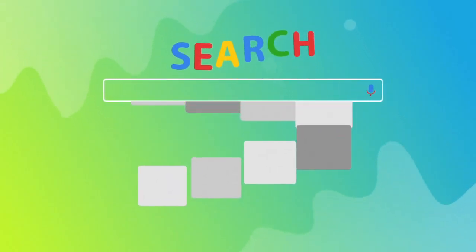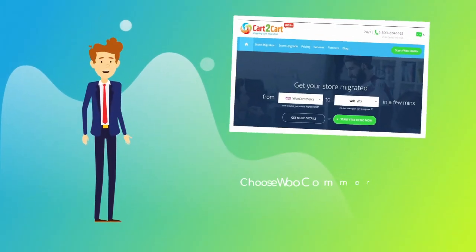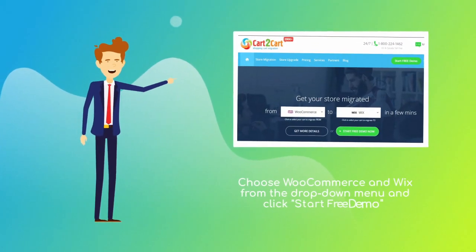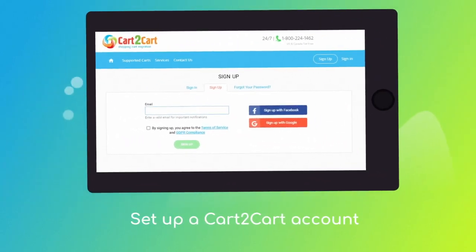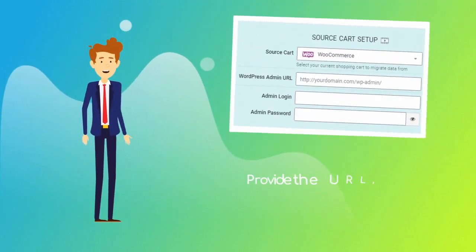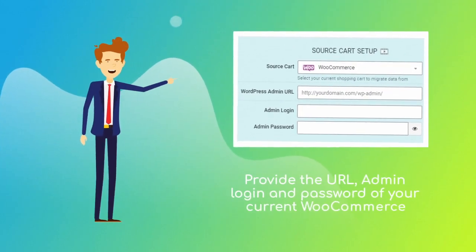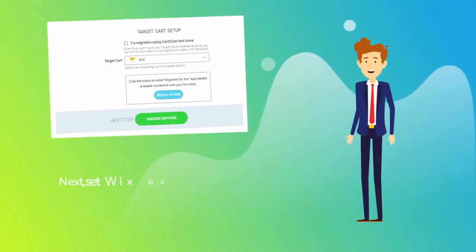To start your migration setup, go to shoppingcartmigration.com, choose WooCommerce and Wix platforms from the drop-down menu, and click 'Start Free Demo.' At this point you'll be asked to log in or create a new Cart2Cart account. Then provide the URL, admin email, and password of your current WooCommerce store.